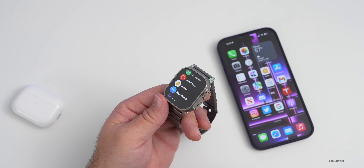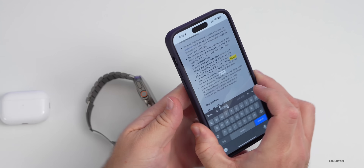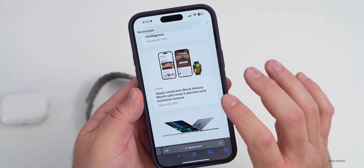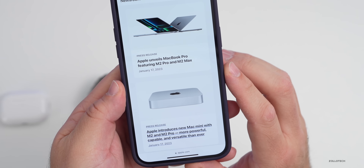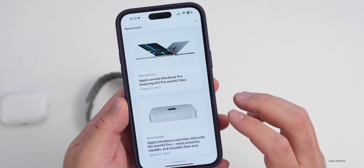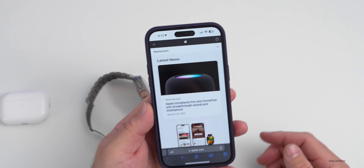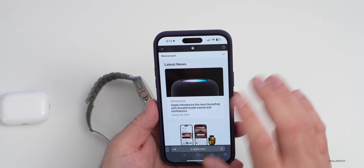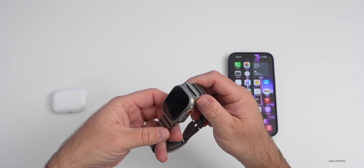One other thing worth mentioning: along with this press release, Apple not only announced the Black History Month Unity collection updates, but also introduced the MacBook Pro M2 Pro and M2 Max, along with a Mac mini M2 and M2 Pro, and today a new HomePod — which was a bit of a surprise. So lots of updates, and maybe we'll get something later today or tomorrow. That's everything with watchOS 9.3 RC, and maybe we'll get more with 9.4.